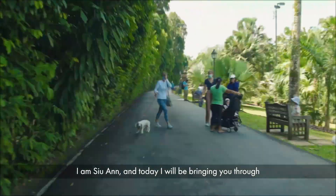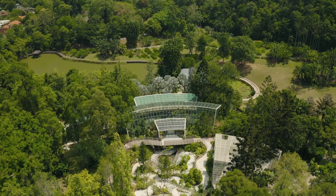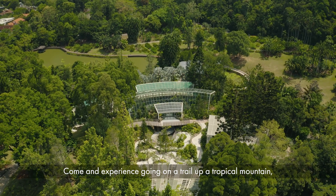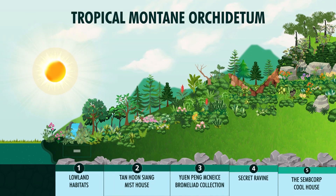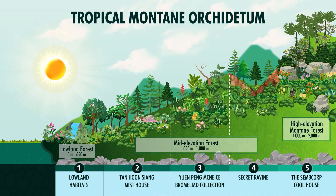Welcome to the National Orchid Garden. I'm Suan and today I'll be bringing you through the newly opened Tropical Montane Orchiditum. Come and experience going on a trail up a tropical mountain, seeing the different types of vegetation from lowland forests all the way up to the high elevation montane forests.